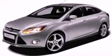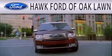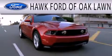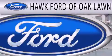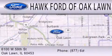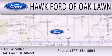Stop by today and test drive this vehicle for yourself. Hawk Ford of Oak Lawn is dedicated to doing everything possible to ensure the experience you have selecting your next vehicle is as pleasant as possible. We are located at 6100 West 95th Street in Oak Lawn.